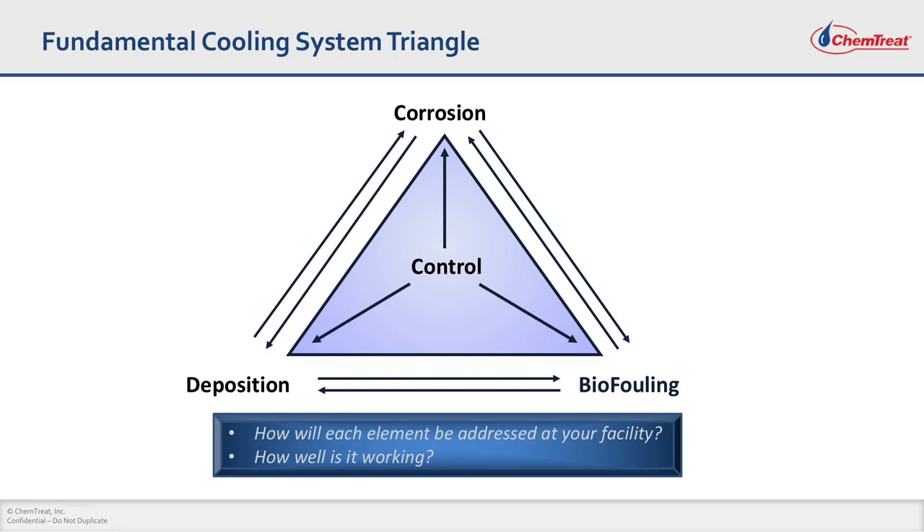We consider this to be almost like a three-legged stool, where all these factors are very interconnected. If you have a lot of corrosion, corrosion products will become deposits. Or if you have biofouling, that can lead to bacterial growth. Most of these bacteria are very corrosive and acidic, and that can lead to microbiologically induced corrosion — all these are very, very interconnected. At Chemtreat, we consider this to be a four-legged stool, where control and automation is also a key factor.